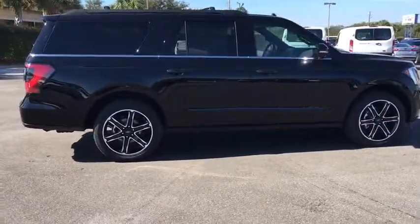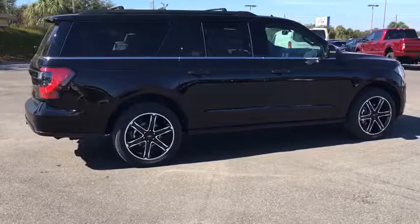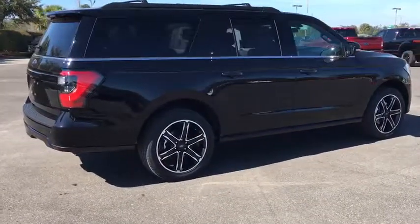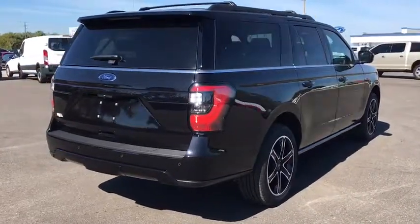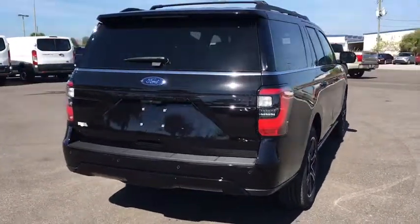Power passenger seat, power lift gate, traction control, dual airbags, leather wrapped steering wheel, power steering, four-wheel disc brakes, universal garage door opener, electronic stability control, fog lights.